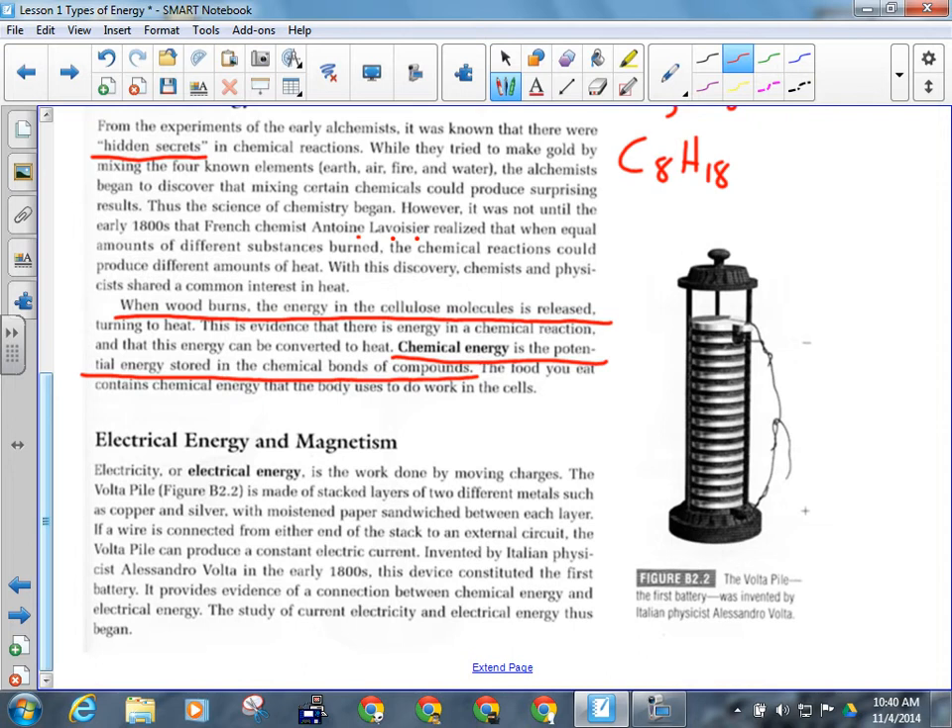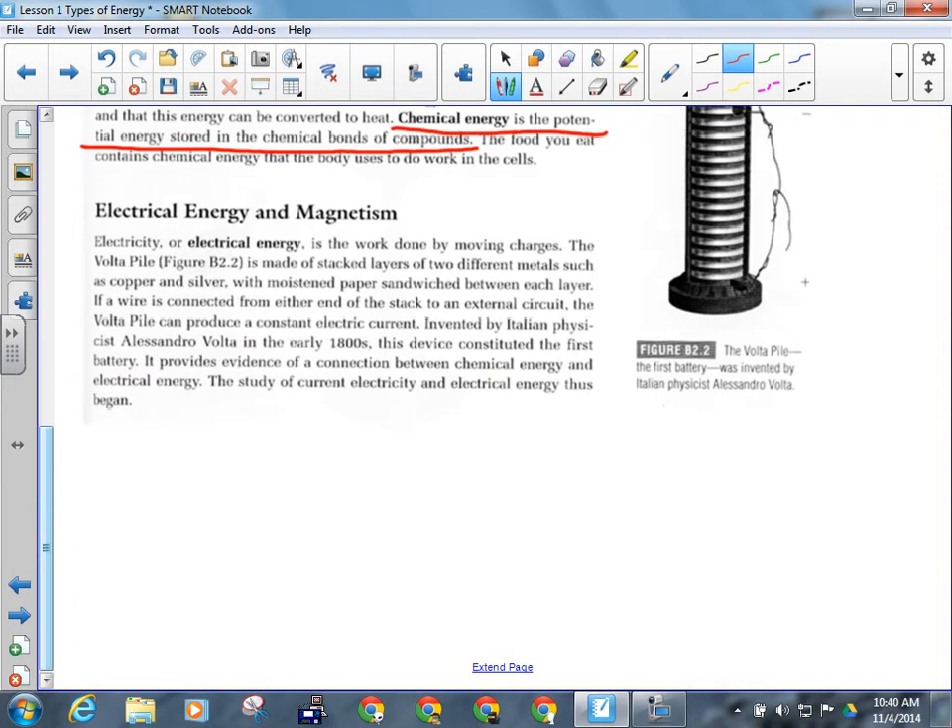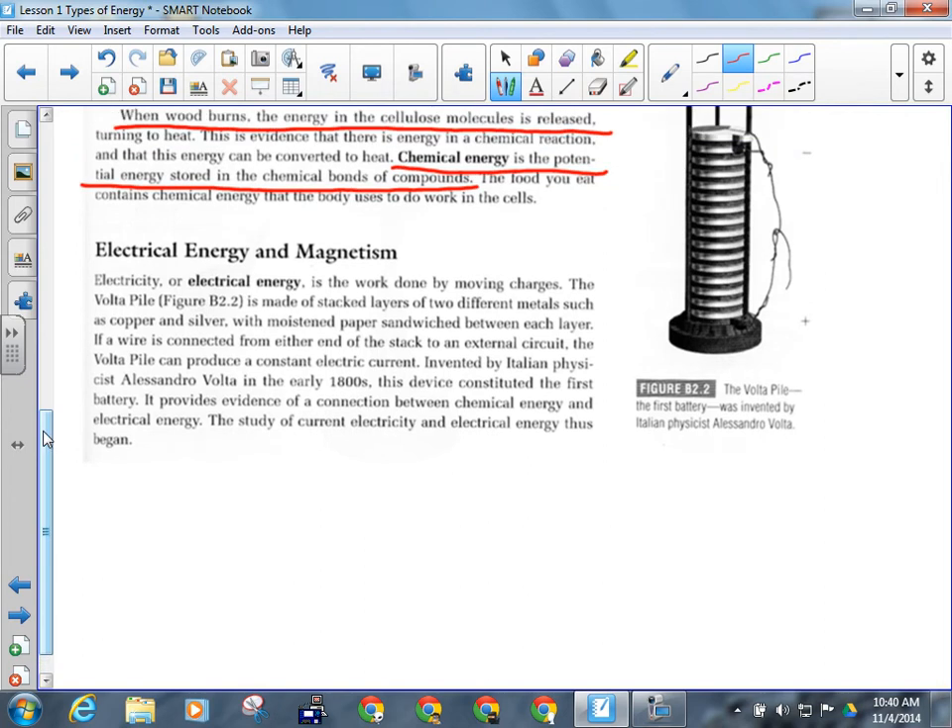Electrical energy and magnetism. Electrical energy is the work done by moving charges. Which charges can move? Negative ones — electrons. Electrons are the ones that can move because protons are in the nucleus and can't move. The flowing of electrons is electricity. That's why a battery always has a positive pole and a negative pole. Electrons come out of the negative pole, go out the negative and in the positive.